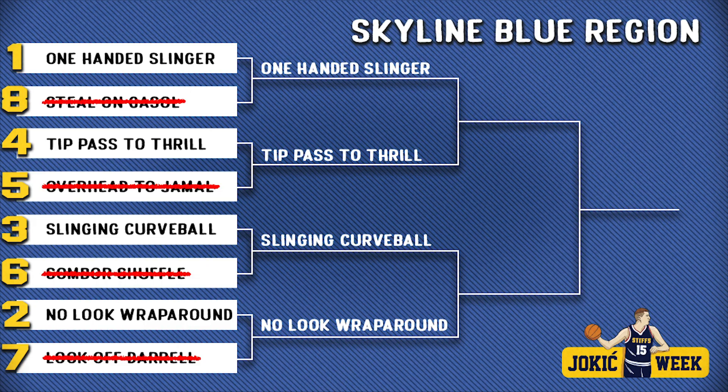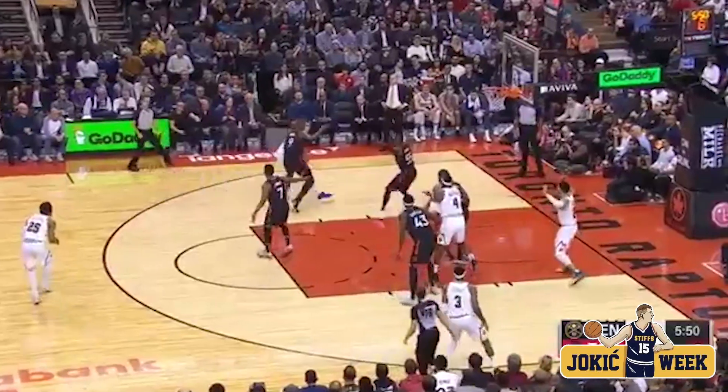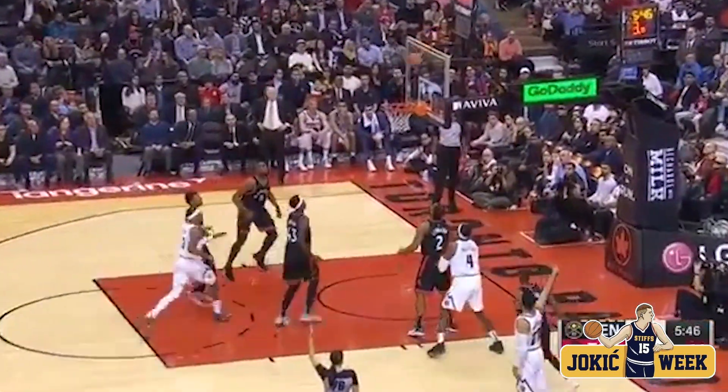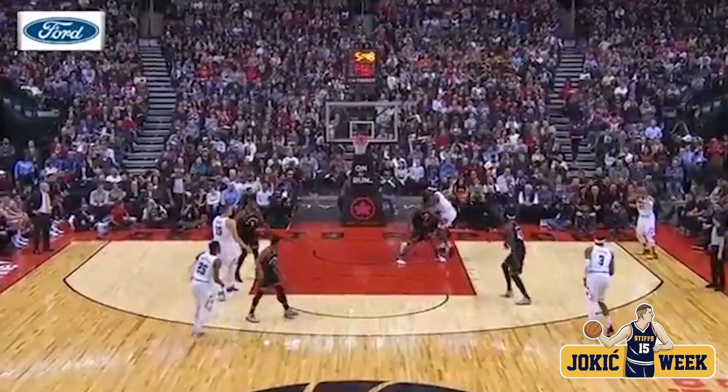Get through the rims! Sling it into the corner. Murray's wide open and he drills it. How he saw Murray in the corner — he almost like faked it to the wing and hooked.